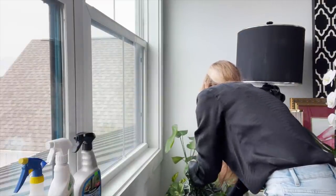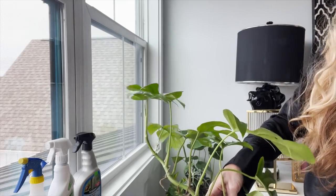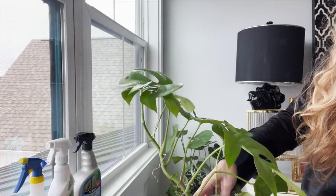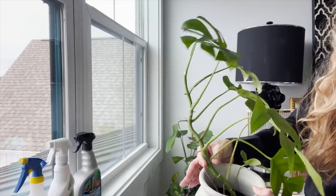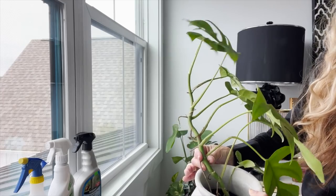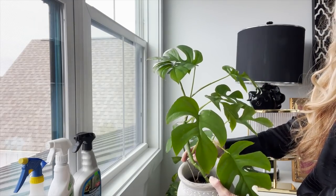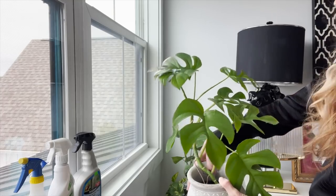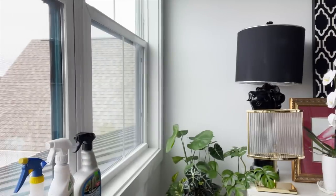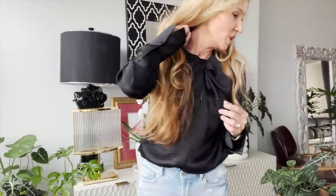This is a Rhaphidophora tetrasperma — something like that — and he has given me a new leaf. This is a climbing plant and he's one of the first ones I got. He is ready to repot, so I've got my soil and some pots. It's just going to take one of those days when I want to get dirty and do them all at once, but he's done really well and seems happy here.